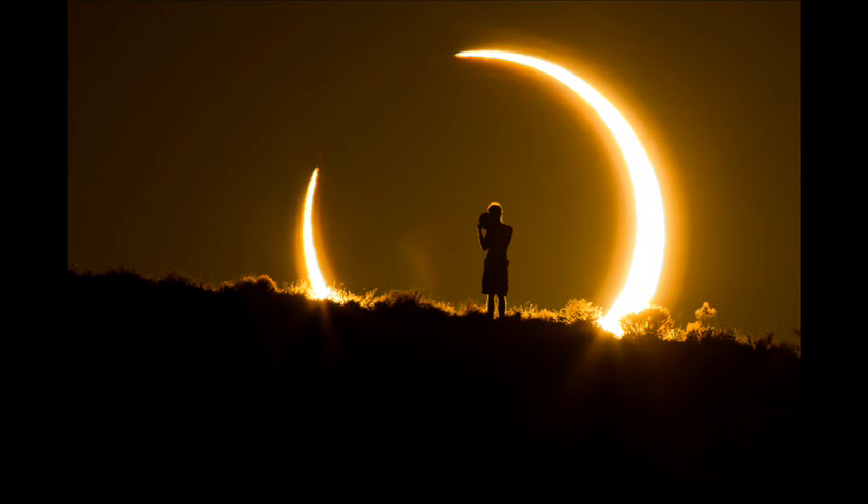Total Solar Eclipse 2017 — when, where, and how to see it safely. Both eclipses are, of course, related. A solar eclipse can occur only when the moon is at a node of its orbit. The nodes are the two points where the moon's path on the sky crosses the sun's apparent path through the stars, known as the ecliptic.